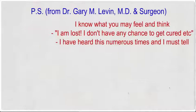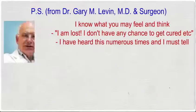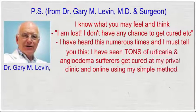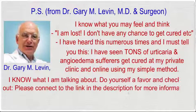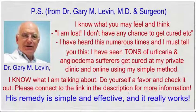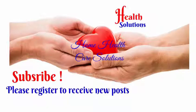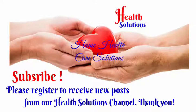From Dr. Gary M. Levin, MD and surgeon: I know what you may feel and think — I am lost, I don't have any chance to get cured. I have heard this numerous times. I have seen tons of urticaria and angioedema sufferers get cured at my private clinic and online using my simple method. Do yourself a favor and check it out — please connect to the link in the description for more information. His remedy is simple and effective and it really works. Subscribe and register to receive new posts from our Health Solutions channel. Thank you.